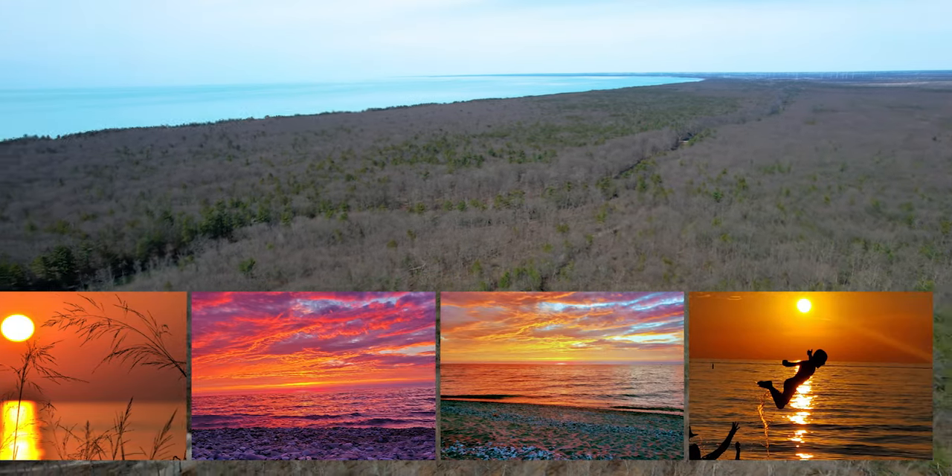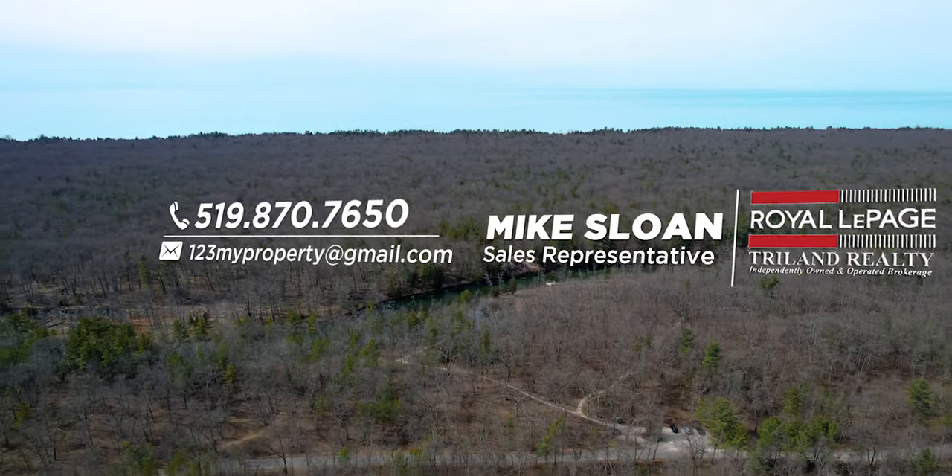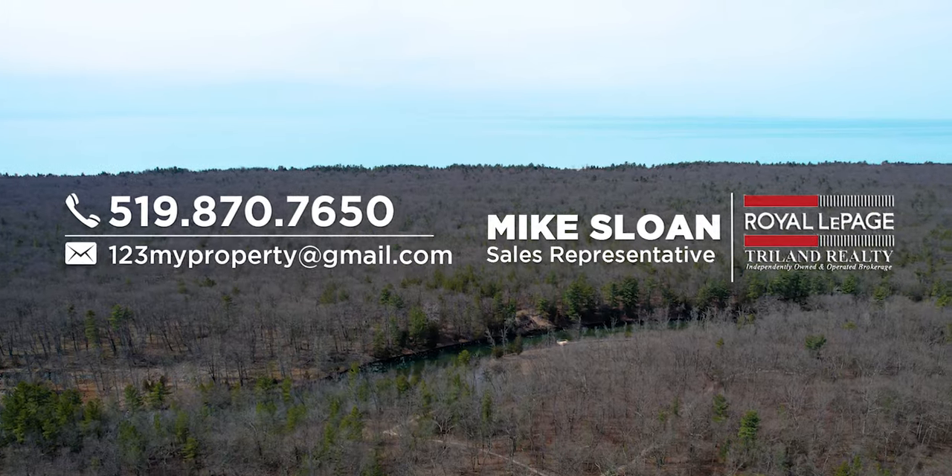Call me for a private tour today of this one-of-a-kind property featuring two houses and 10 acres of magic. I'm Mike Sloan, and I'll see you at the beach.